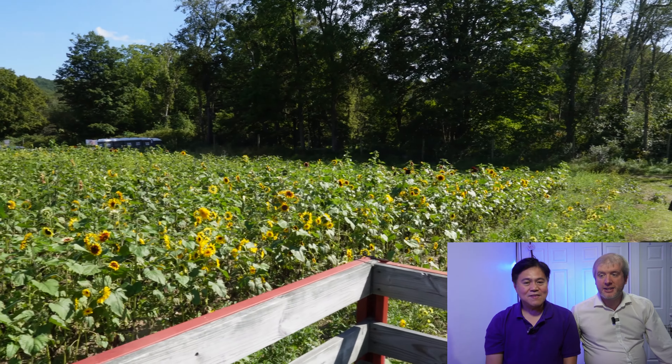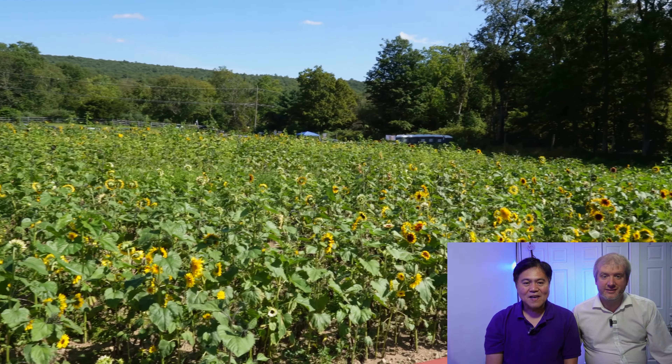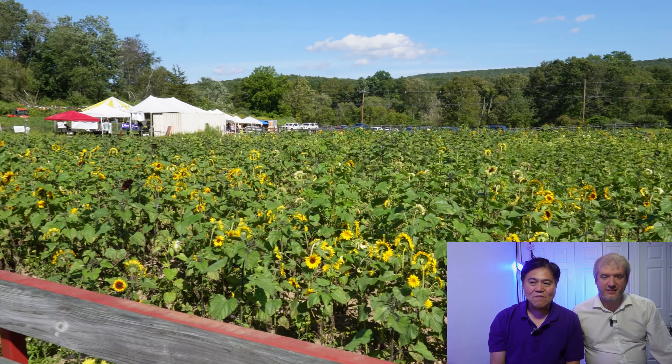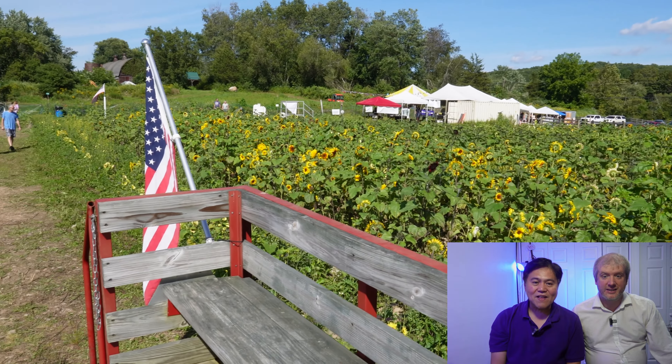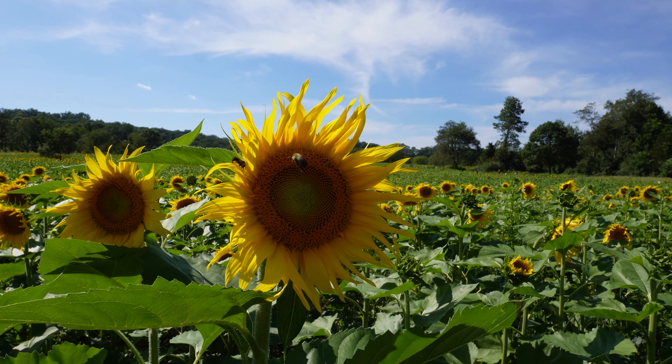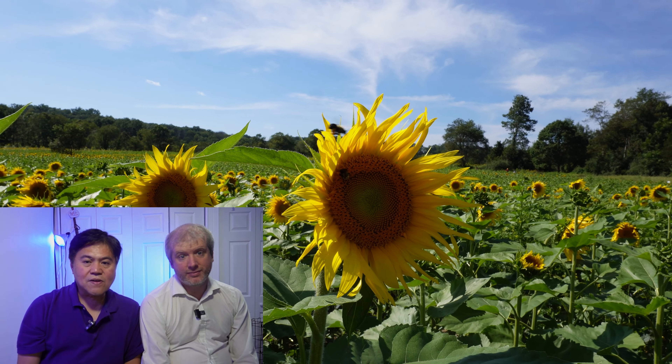Every year the Sussex County sunflower farmers plant over 1 million sunflowers. We'll show you the map of the maze — don't get lost! The season usually runs from mid-August to mid-September.